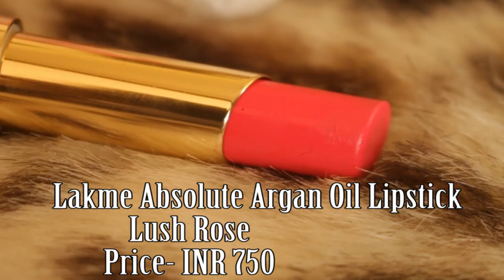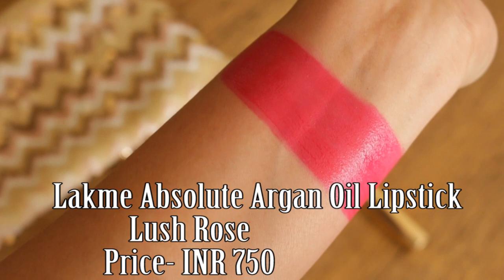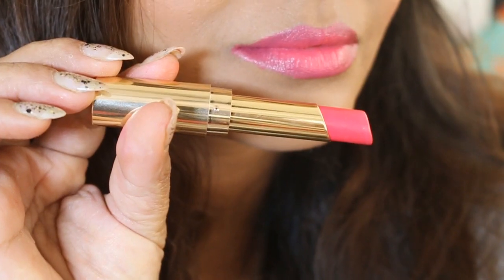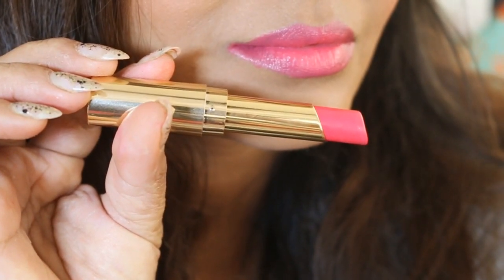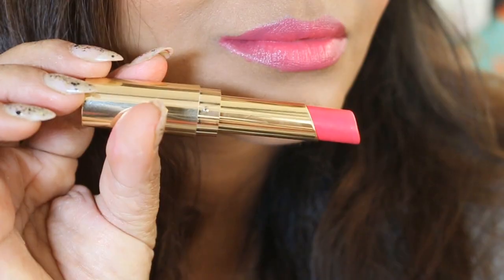Next is the Lush Rose shade from Lakme Absolute, which is a beautiful pink color. It's suitable for all skin tones and all age groups. This shade has a rose petal feel to it and gives a rosy effect on the lips that lasts all day.